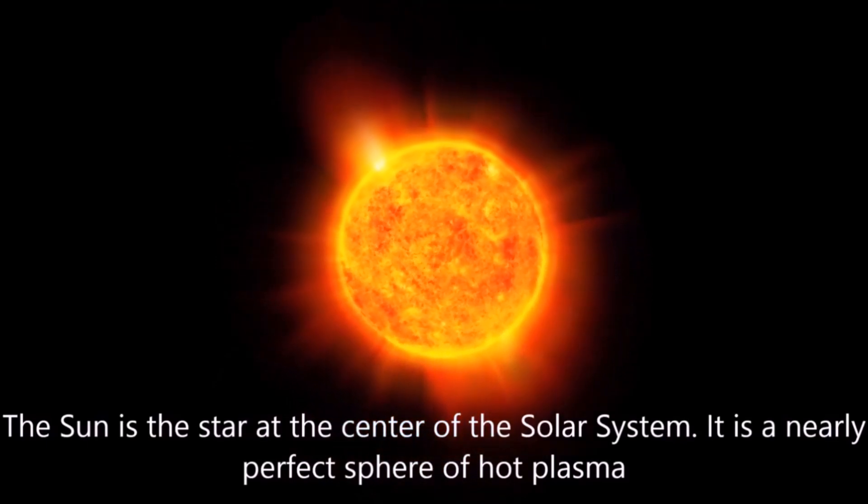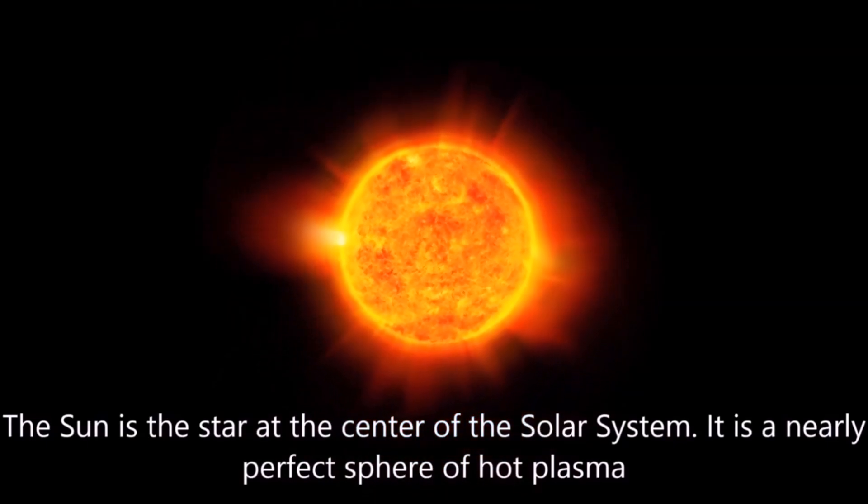The sun is the star at the center of the solar system. It is a nearly perfect sphere of hot plasma.